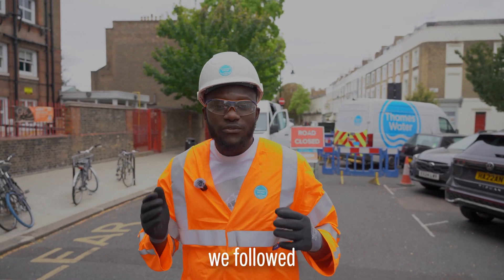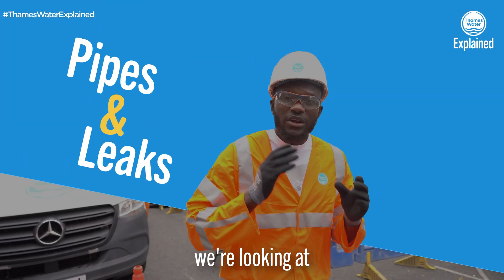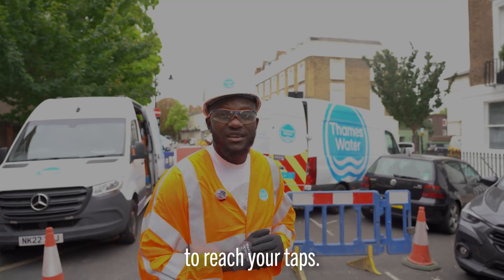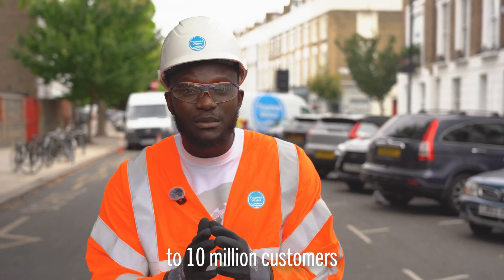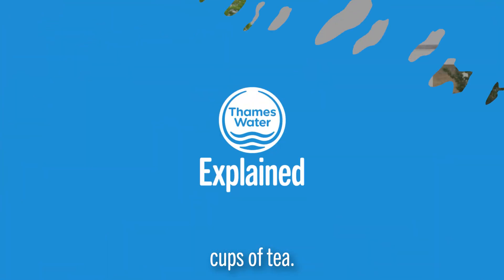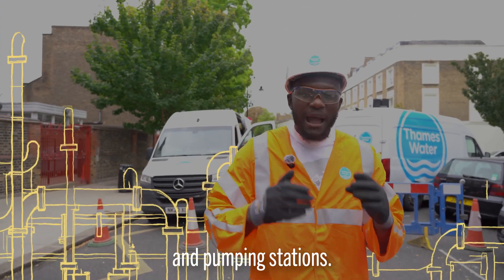In the last video of this series we followed water on its journey from river to treatment. In this episode we're looking at how water travels through thousands of miles of pipes to reach your taps. Every single day around 2.6 billion litres of water is cleaned and delivered to 10 million customers across London and the Thames Valley. That's a lot of cups of tea. Water is pumped to customers through a huge network of pipes and pumping stations.